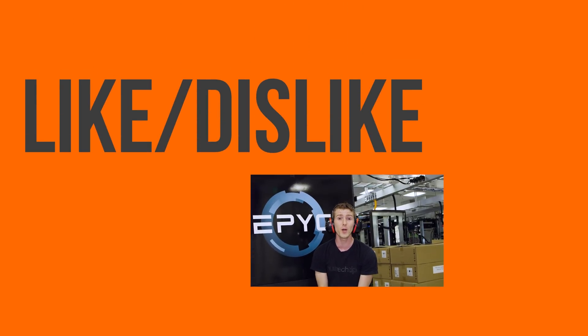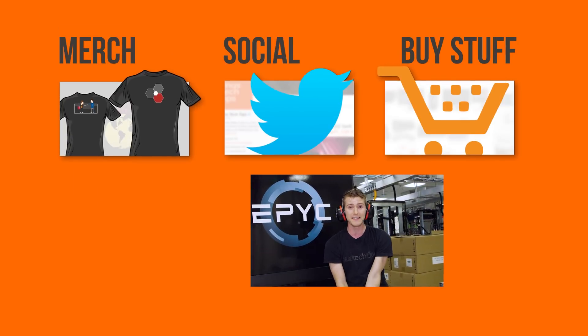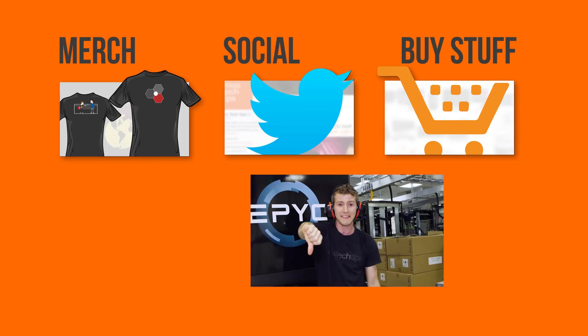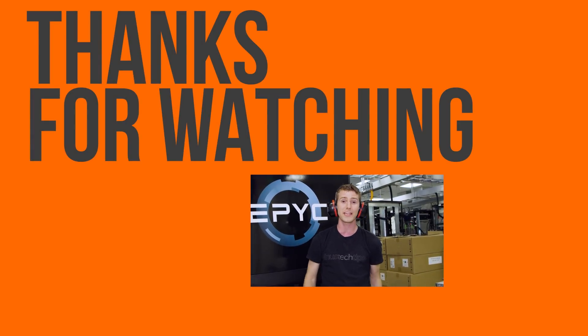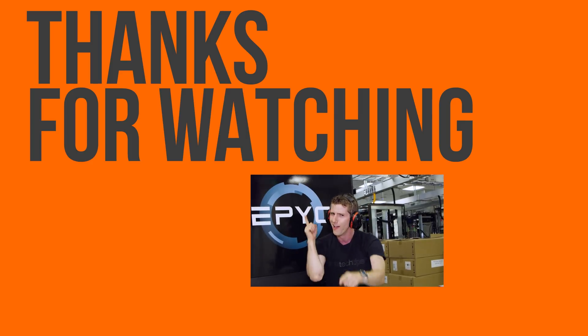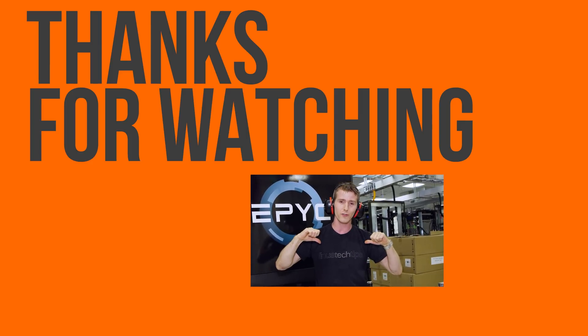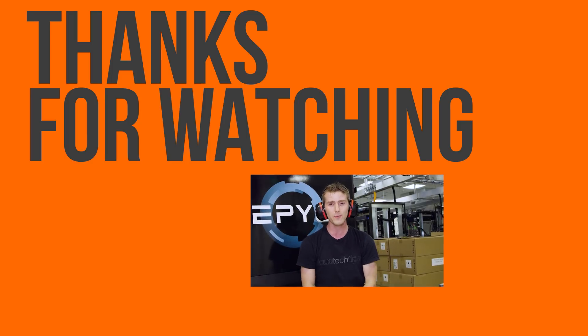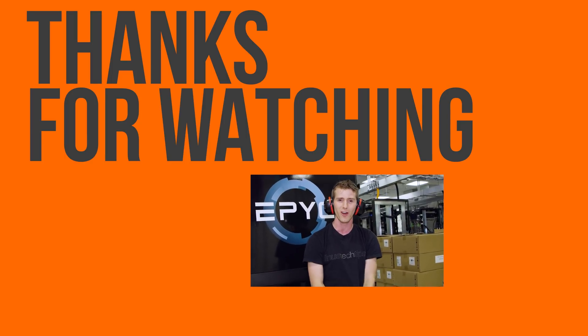Thanks for checking out our video here at AMD Supercomputer Lab. If you disliked this video you can hit that button, but if you liked it, hit the like button and get subscribed. Maybe consider checking out where to buy the stuff we featured at the link in the video description. Also down there we've got a link to our t-shirt store, as well as our community forum where you can go and talk about all the cool stuff you saw today.